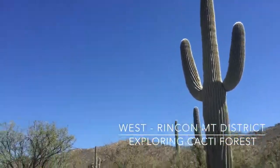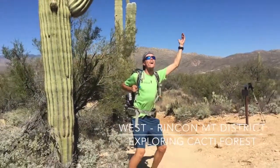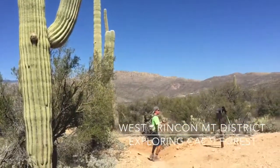And we had some fun trying to act out all these crazy saguaros.